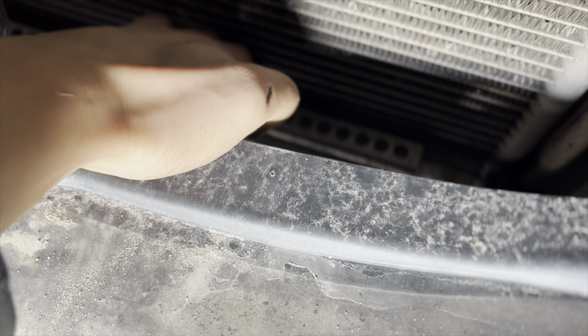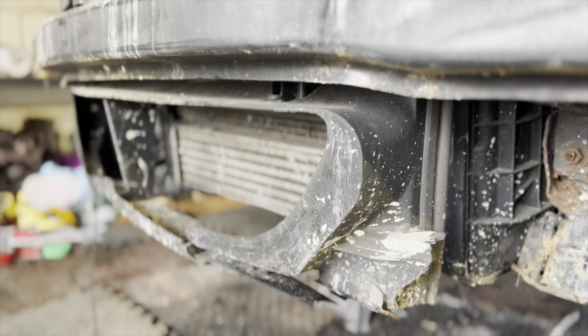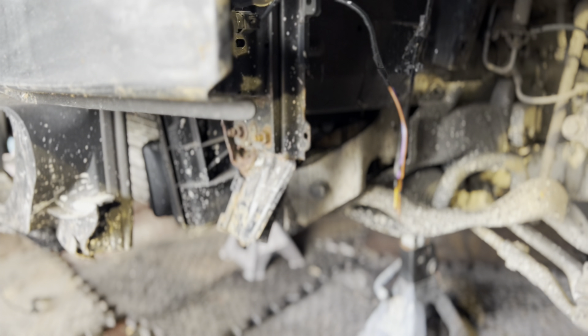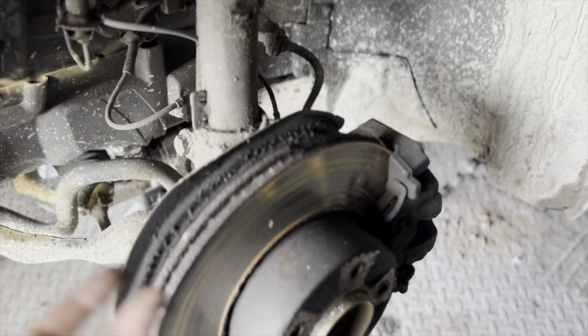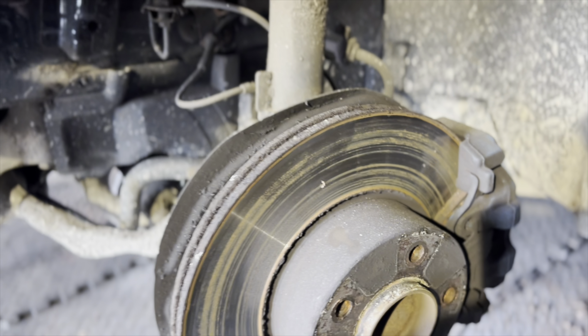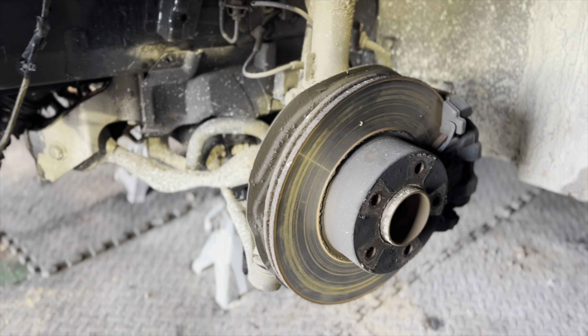We've also got a power steering cooler or oil cooler here, I'm not entirely sure right now. We have the radiator, oil or power steering cooler, and AC condenser all good — apart from the intercooler which was lower down and got cracked. Quite unfortunate, didn't realize from the pictures, but it is what it is. Looking at the brakes, the pads will need changing and there's a bit of a lip on the disc, but nothing that won't pass an MOT — so just a pad change on the front.